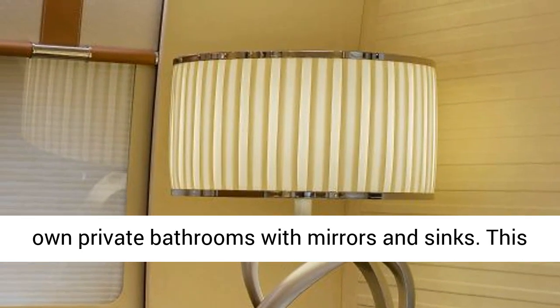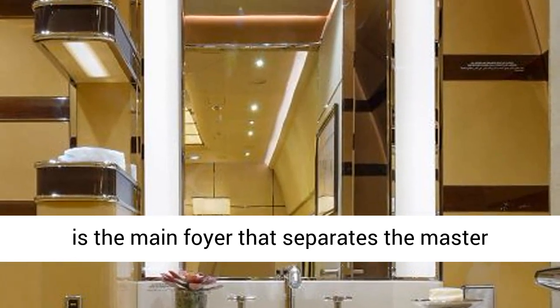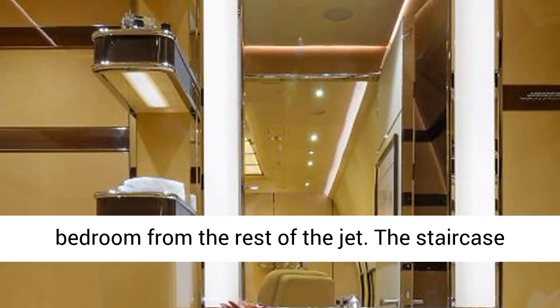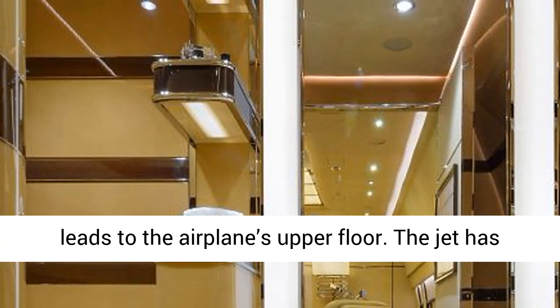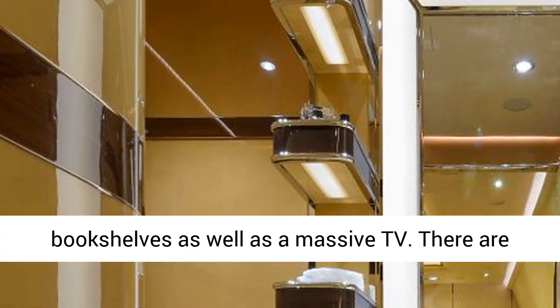Even the smaller bedrooms have their very own private bathrooms with mirrors and sinks. This is the main foyer that separates the master bedroom from the rest of the jet. The staircase leads to the airplane's upper floor. The jet has bookshelves as well as a massive TV.